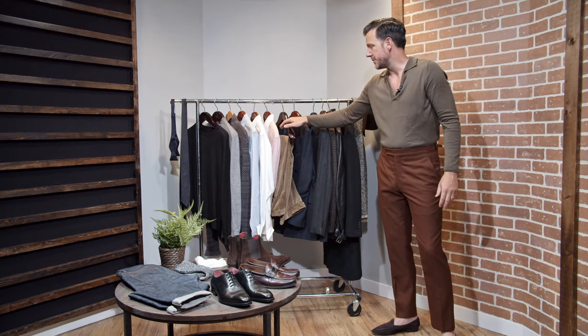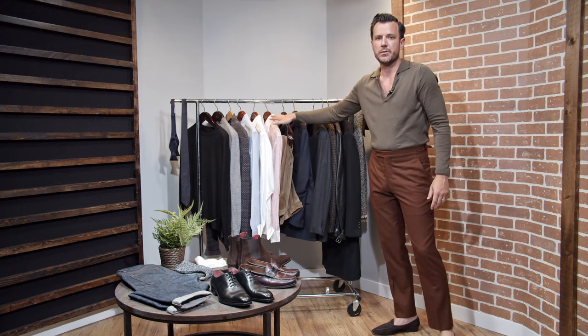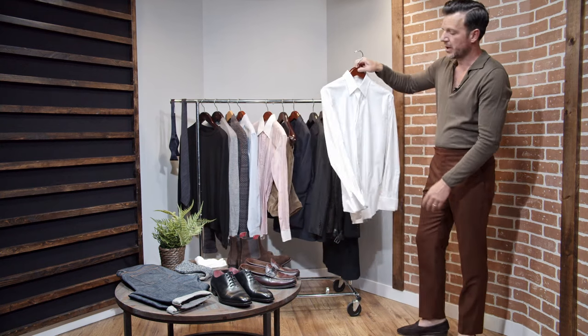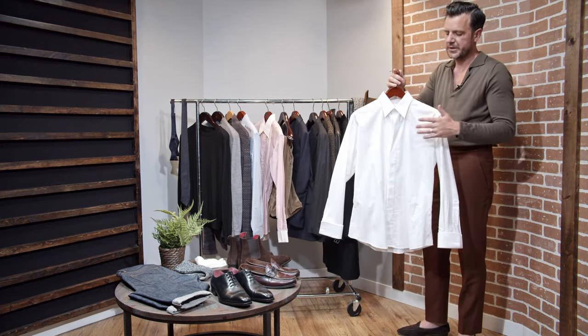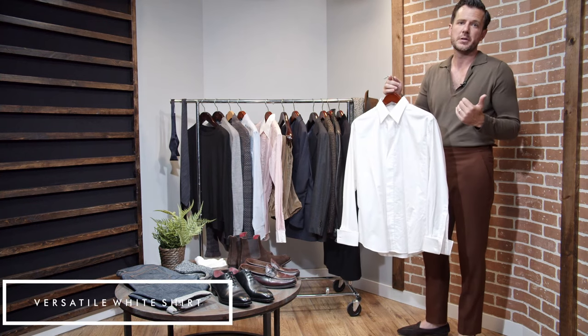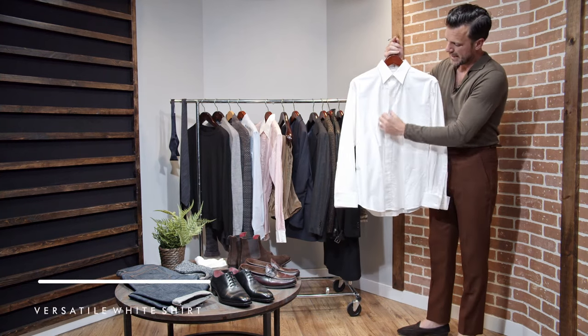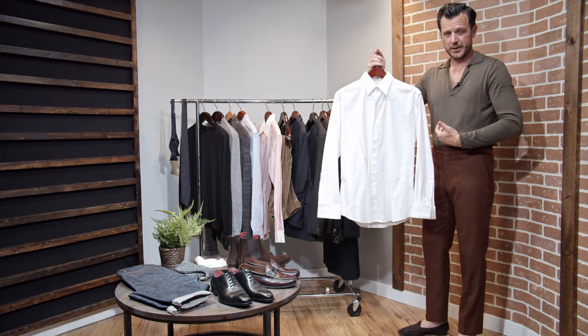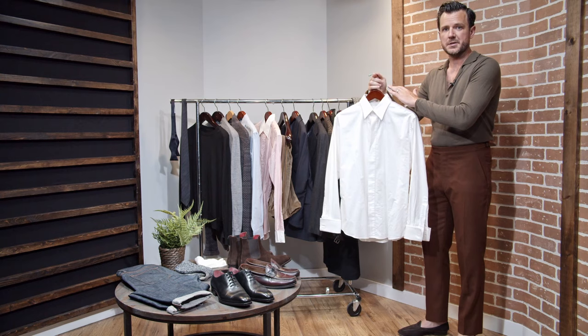Here we're getting into three button-down shirts that range in formality. The first one is what we call our crossover shirt. This is a very interesting shirt because it's a formal tux shirt, but can also be worn as a business shirt. You have a hidden placket in the front — so if you're wearing a bow tie, you have French cuffs, you have a clean front like a James Bond front. Works awesome with the tuxedo.